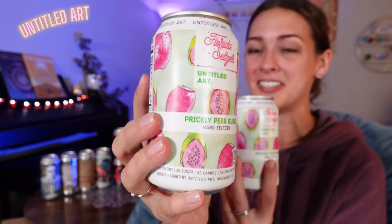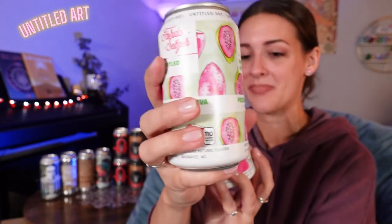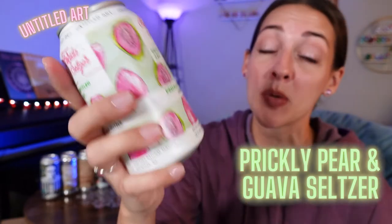This one looks really good. It is a seltzer from Untitled Art. I have had beer from them before and it was very good. This is their Prickly Pear Guava Hard Seltzer. It is 5%, so not super high.